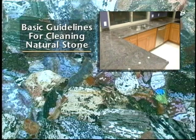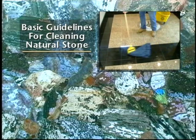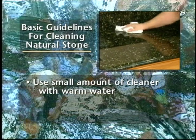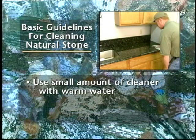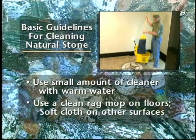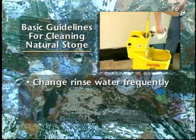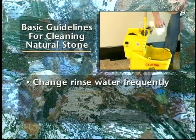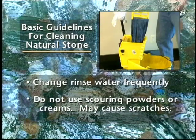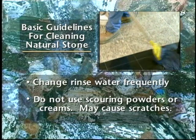Regardless of whether it's a countertop or floor, there are some very basic guidelines which cover all natural stone surfaces. Clean stone surfaces with a few drops of neutral cleaner, stone soap, or a non-petroleum-based dishwashing detergent and warm water. Use a clean rag mop on floors and a soft cloth for other surfaces. When rinsing the surface of natural stone, change the rinse water frequently. Above all, do not use scouring powders or creams — those products contain abrasives which can scratch the stone.